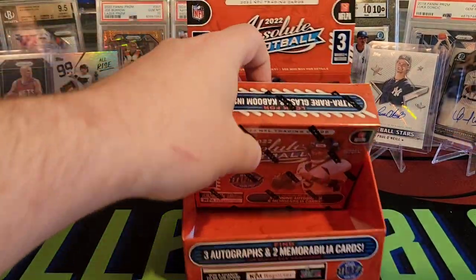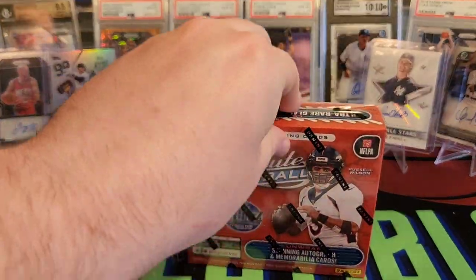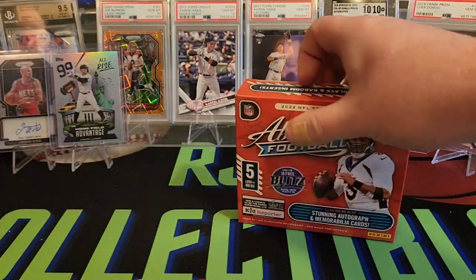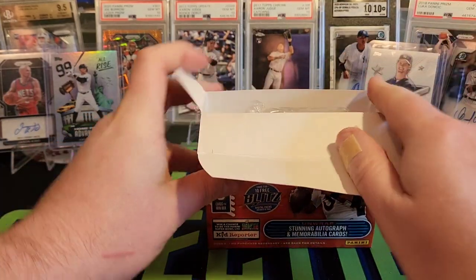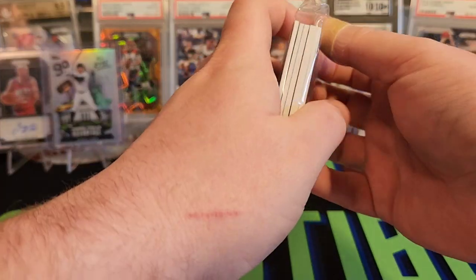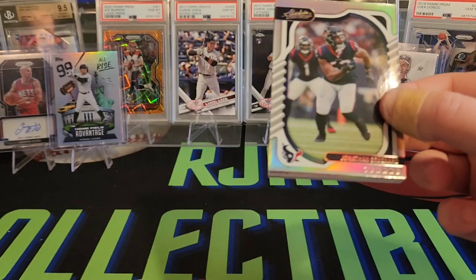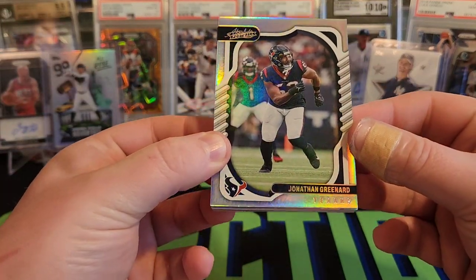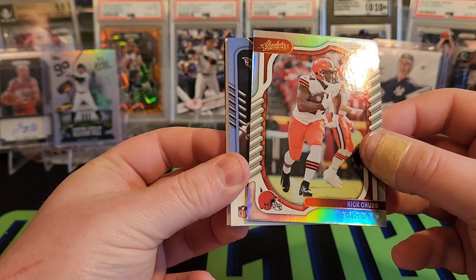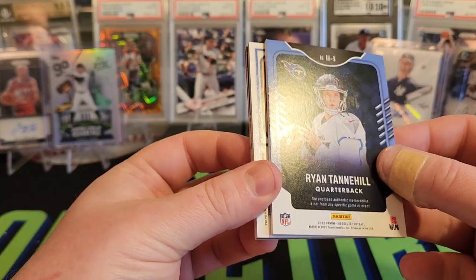Pretty decent box so far. We have one box left. Make sure you guys let me know what you think in the comments. I'm going to be watching a lot of this tonight, seeing what kind of Kabooms get pulled on release day. Alright, we got Jonathan Greenard for the Texans. Nick Chubb. And we have a Ryan Tannehill patch card, it looks like.